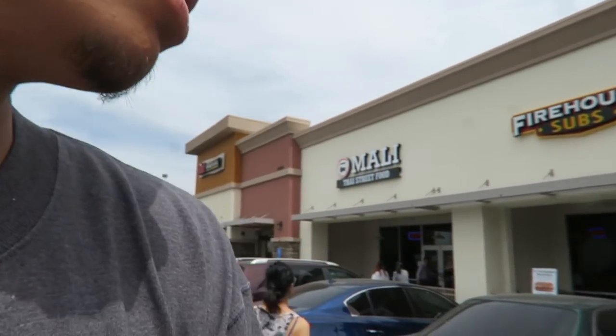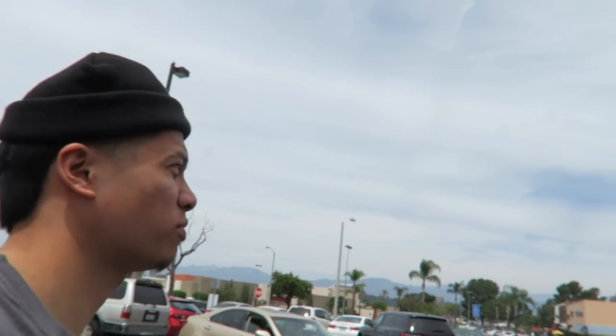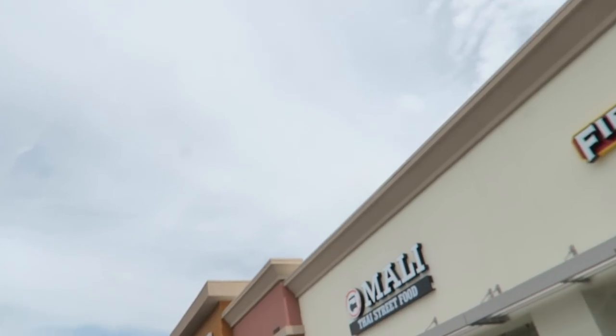Me and the boo-boo always eating good — about to try some Thai strips at this place called Mali. It's great.